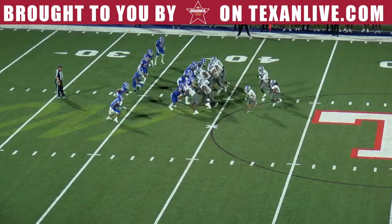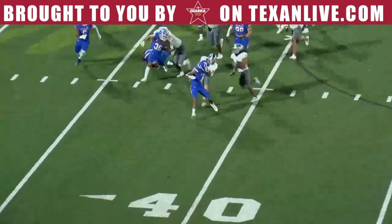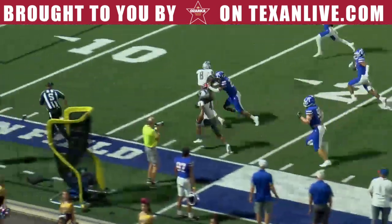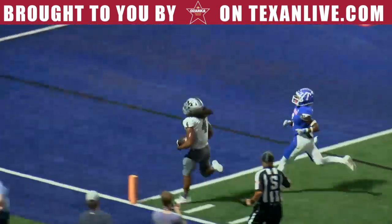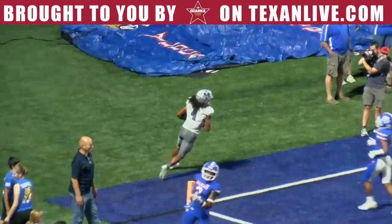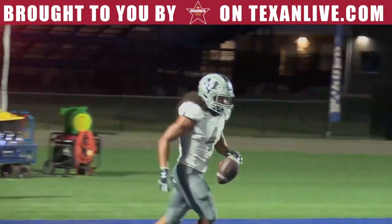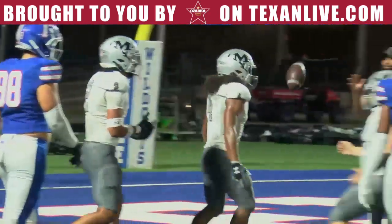First quarter. Wildcats straight snap to Barrow, coming near side, looking for a seam. He has it, gets the edge up the sidelines — 20, 15, 10. Touchdown! Barrow carries it 38 yards just on the left side. That was all speed.